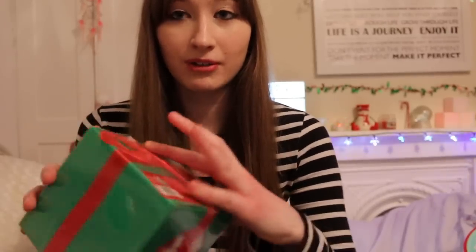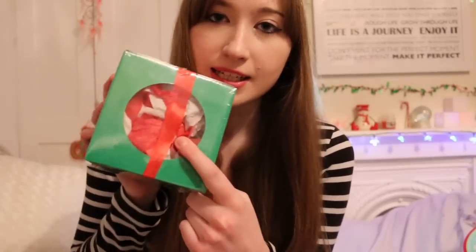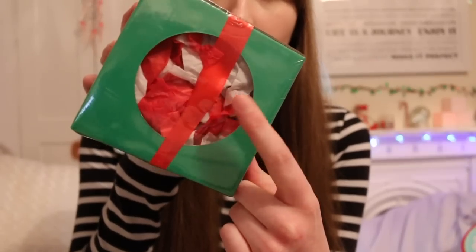The fourth thing I got Plum is this little present box. It's really cute - it's in the shape of a present with a little ribbon around it and a little bow. It has two holes, so I can actually imagine her sleeping in this. It's got bits of shredded red and white paper in there too.